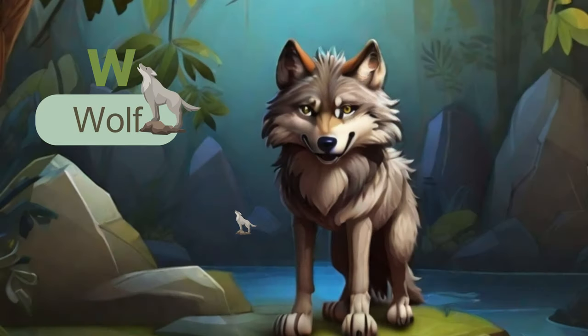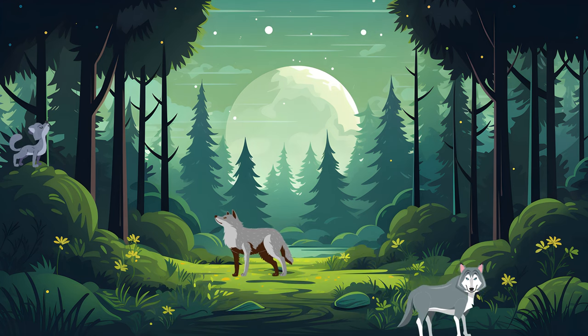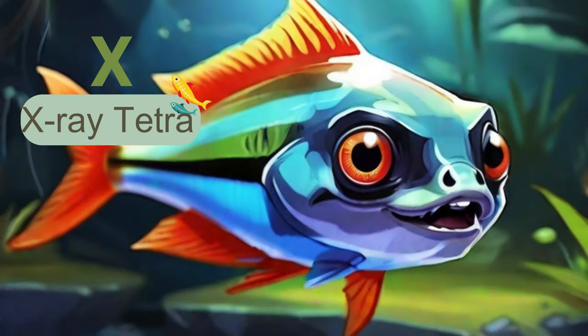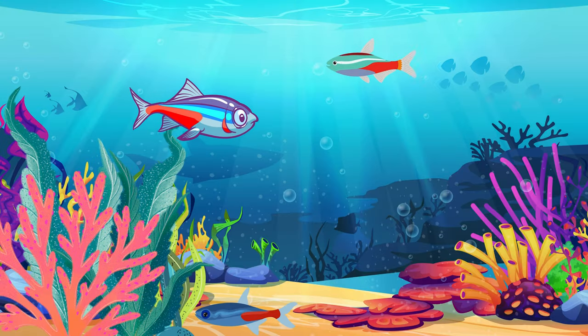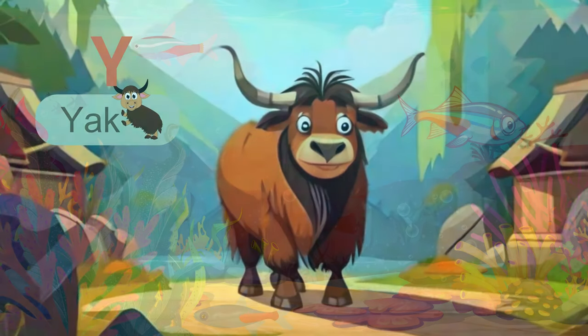Next alphabet is W. W is for wolf. Wolves are known for their social structures and iconic howls. They are skilled hunters and have been revered and feared in various cultures throughout history. Next alphabet is X. X is for x-ray tetra. These small, transparent fish are named for their see-through bodies and are popular in aquariums for their unique appearance.